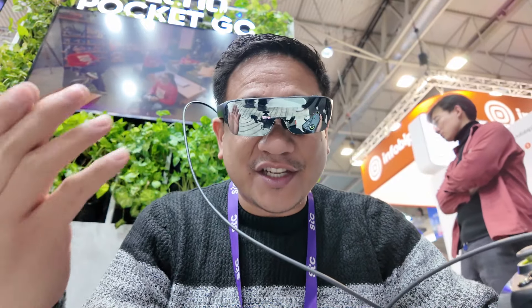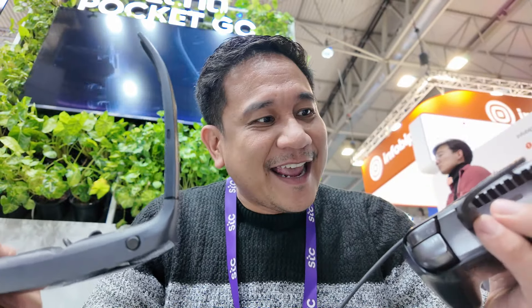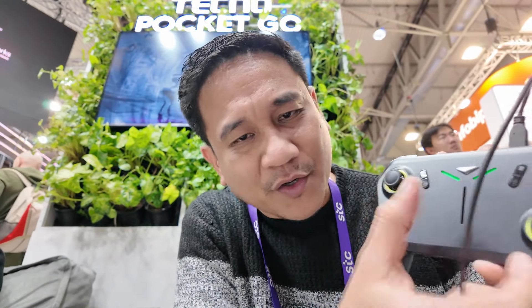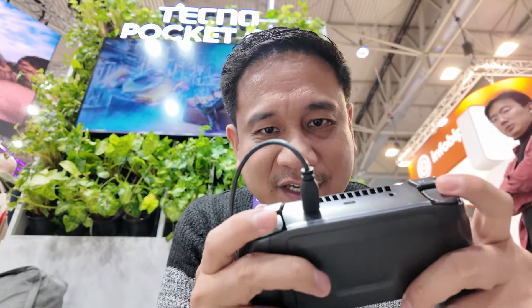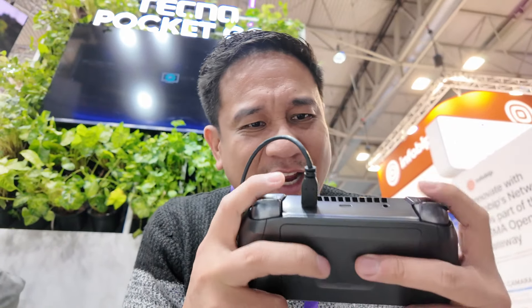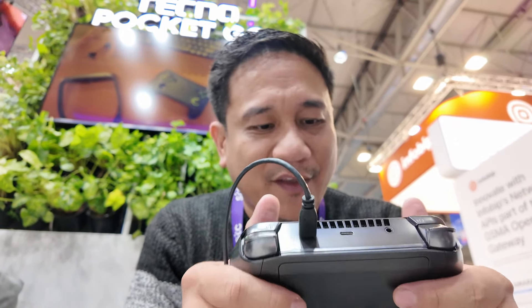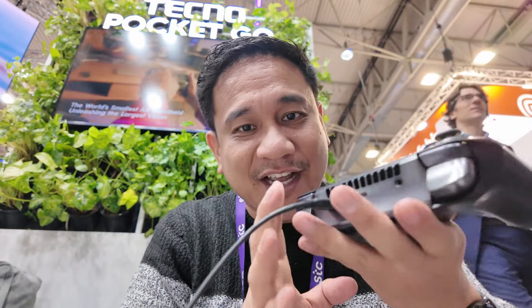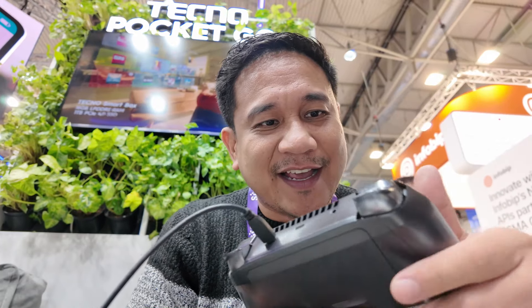It's very portable — just the glasses and the gaming device. You can see right here the full asymmetrical controls: the home button, X, Y, A, B controls, and triggers with a very good response rate. The vibration effect is also very good — it really feels like you're just carrying a controller with everything you need complete.